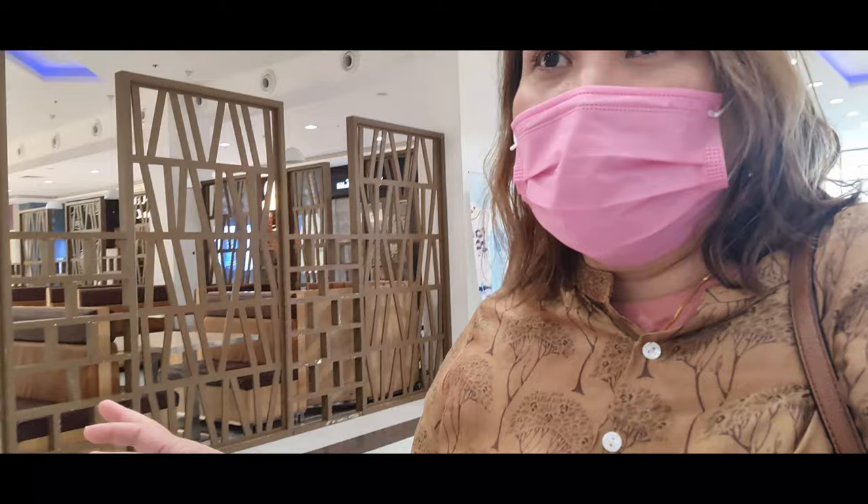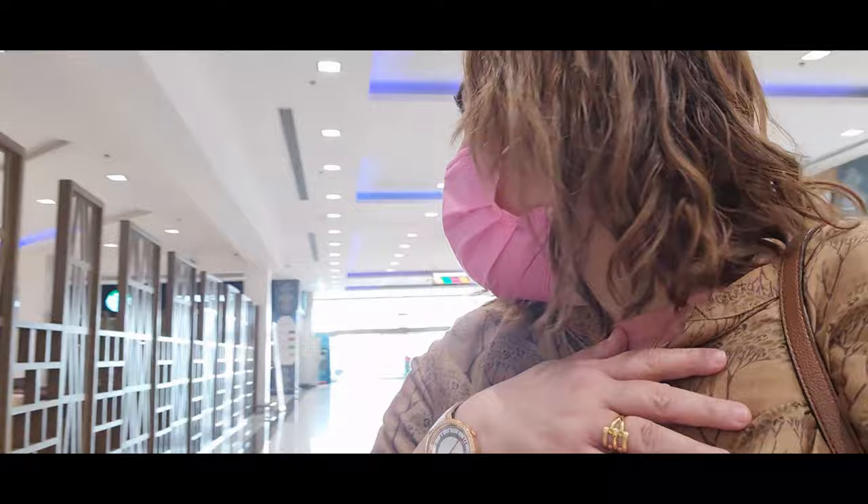Since Kaisariha Souq was closed when we went, I decided to go here instead — Lulu Mall here in Alhasa. The place is huge and their supermarket is very large as well. So let's check out what's available for lunch, since I'm already hungry. Let's go, guys — time to have lunch!